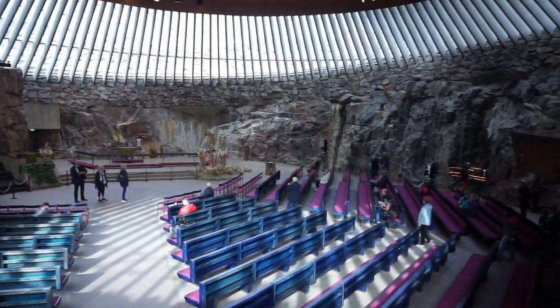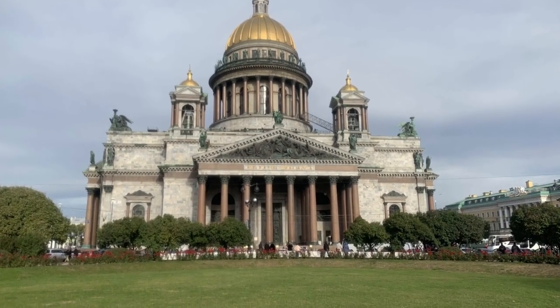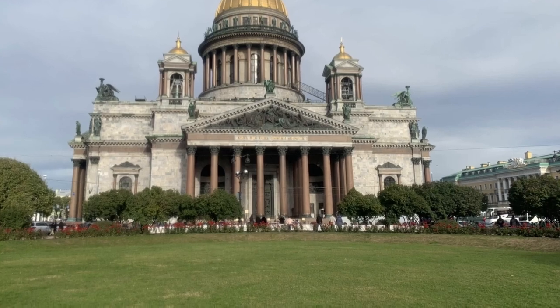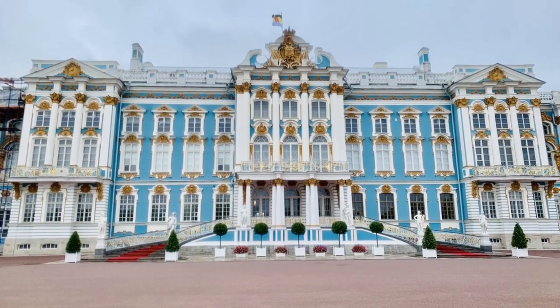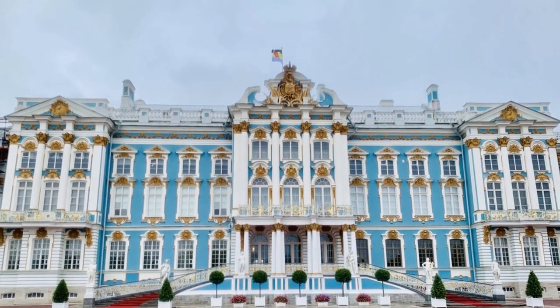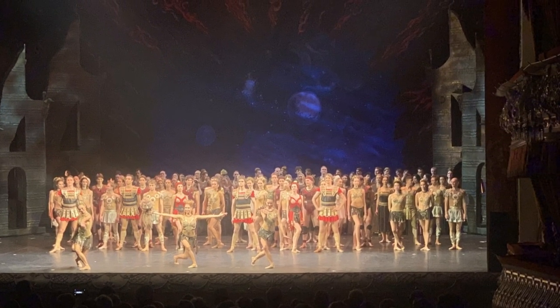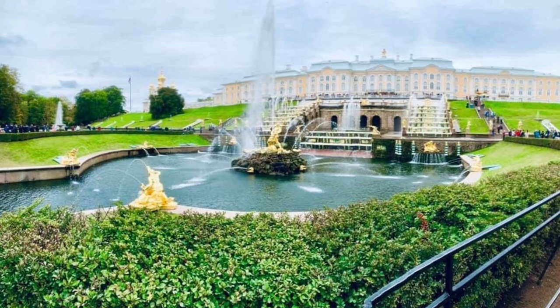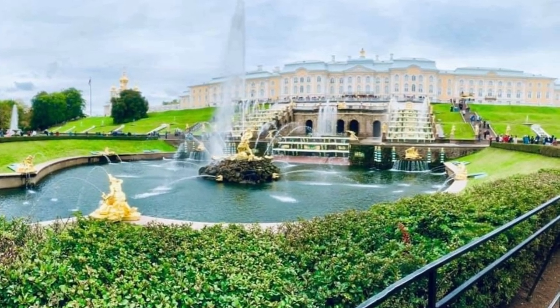Days four and five were in St. Petersburg, Russia. Here we paid for one of the most premium shore excursions — a two-day itinerary that hit most of the major highlights of the city. Among them were the Hermitage Museum, Catherine's Palace, the Peterhof Palace, as well as a trip to the Russian Ballet. Our tour guide Sasha, who we spent two days with, was amazing, and this two-day itinerary was by far the highlight of our cruise.